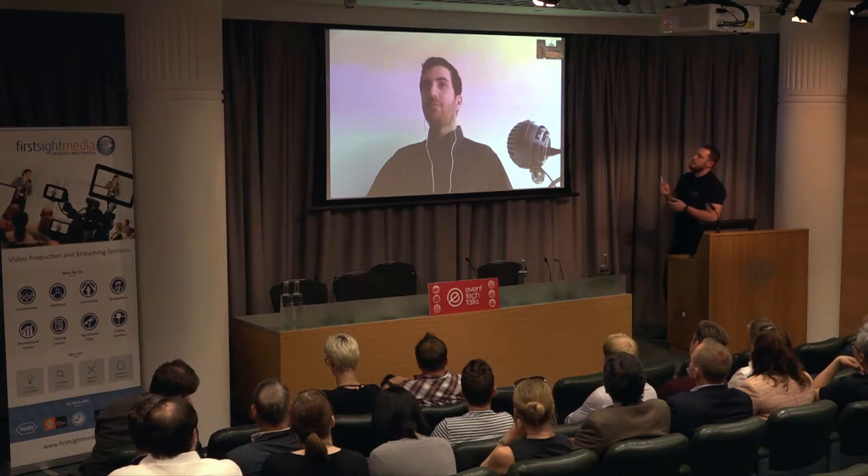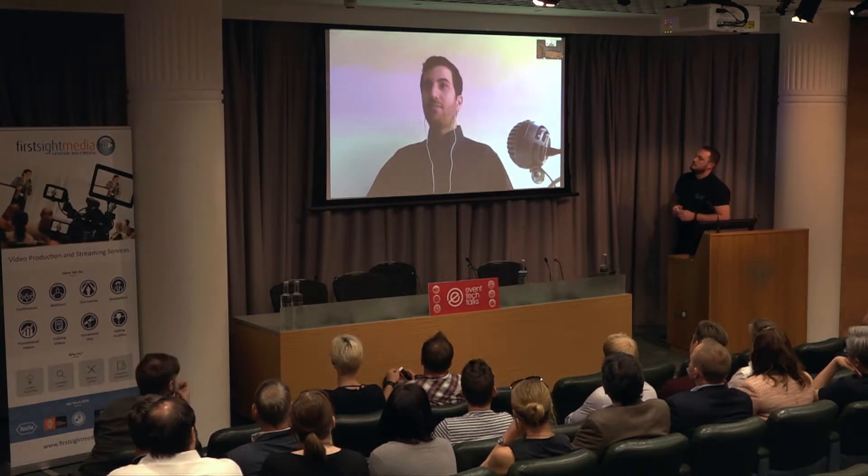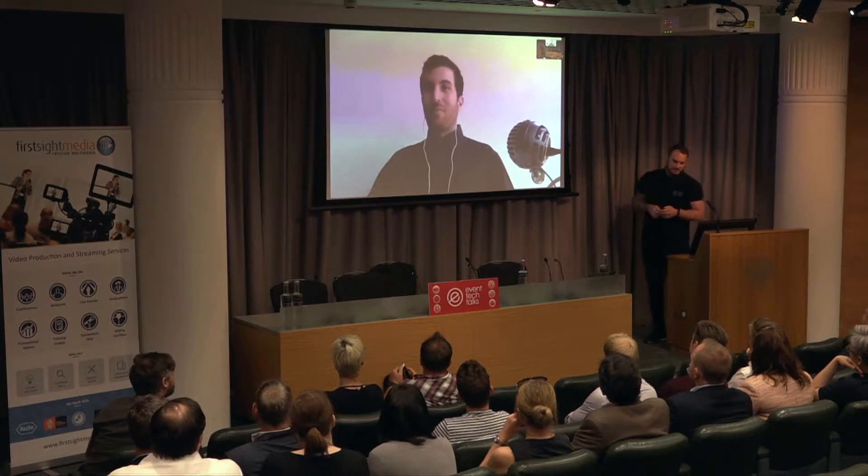Thanks for your time, Panos. If people want to find out more about Zenus, where do they go? Zenus-biometrics.com. Thank you very much, Panos. Thank you for having me.